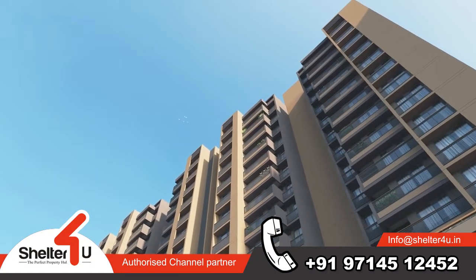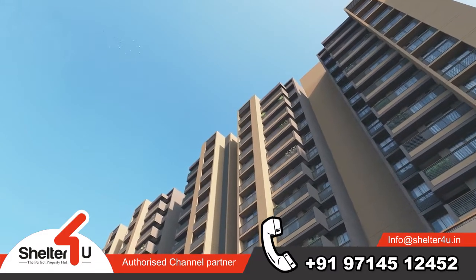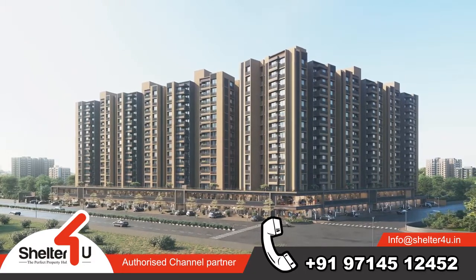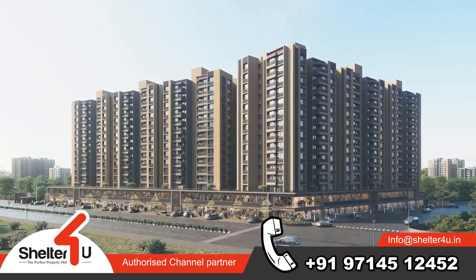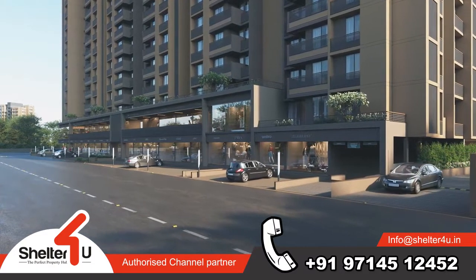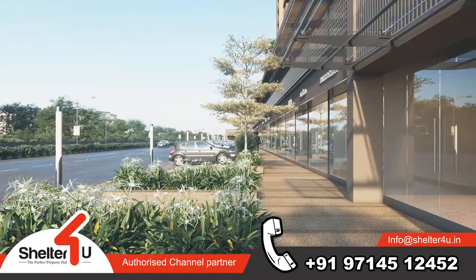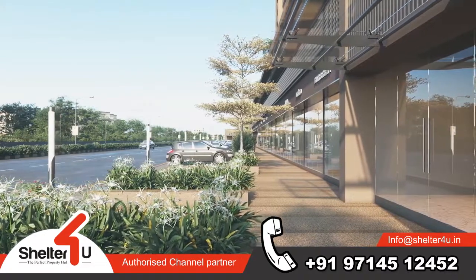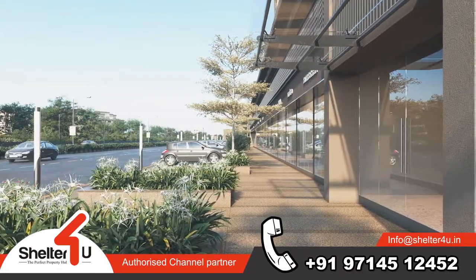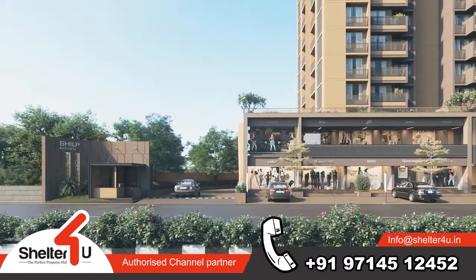Our vision while designing Shilp Revanta has been to create a masterpiece of community living between nature and open spaces. Even then, the design ensures that the residents get to stay away from the noise, hustle and bustle of the city. Each design element has been created to produce a sense of warmth among the residents.